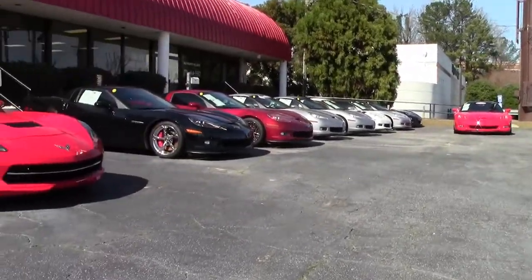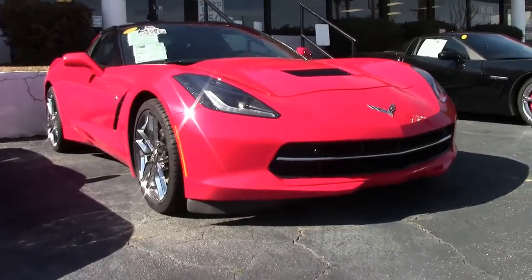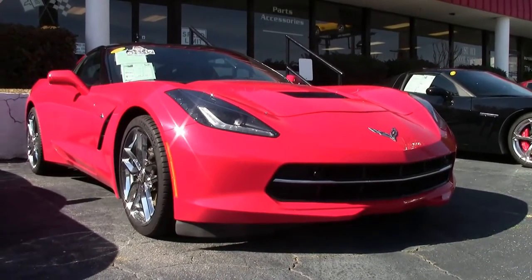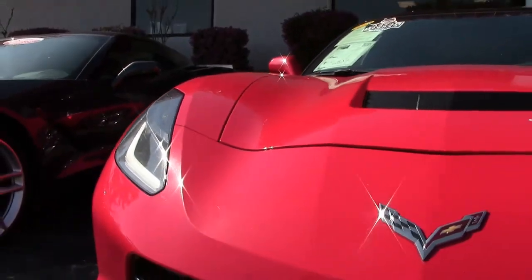If you've been looking for a brand new Corvette with a few miles on it, check out this 2018 Corvette Stingray 3LT. It's here on our showroom floor at buyavet.net in Atlanta, Georgia, and it could be yours tonight.